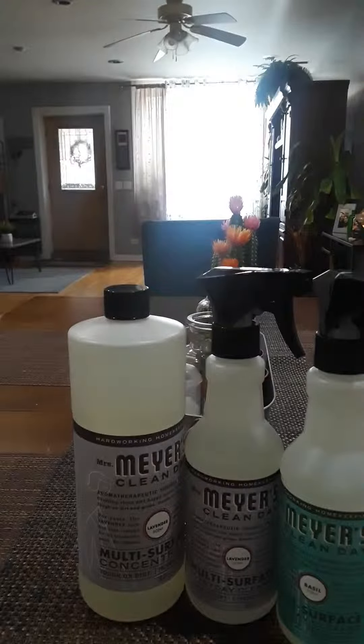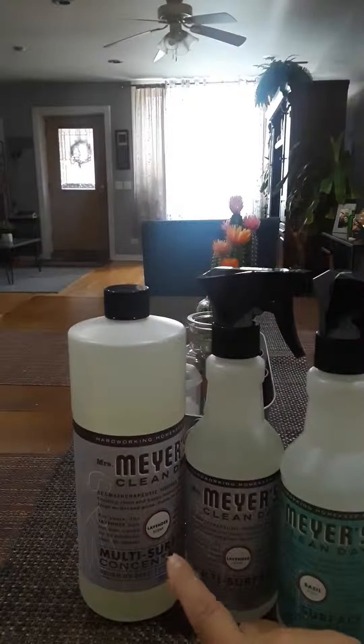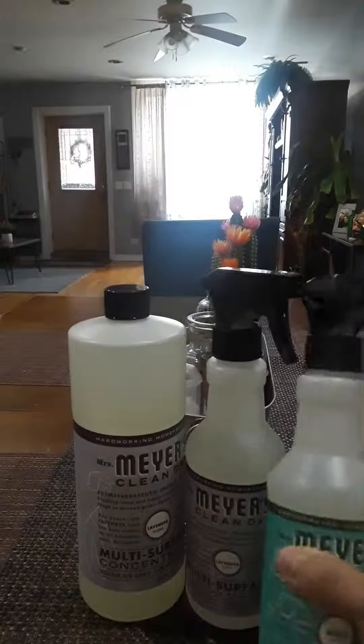Good morning everyone, welcome back to my channel. I want to show you some products I purchased at Target — you can also get them at Grove Collaborative, but I got them at Target for the same price. These are the Mrs. Meyer's cleaning products. I got the lavender spray for $3.99 and the multi-purpose concentrate to fill these bottles for $8.99.